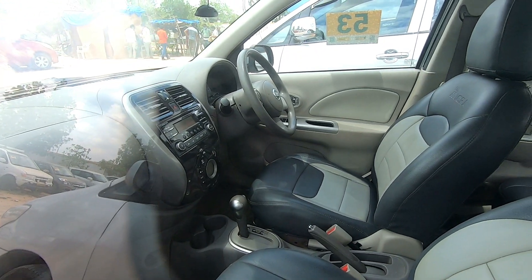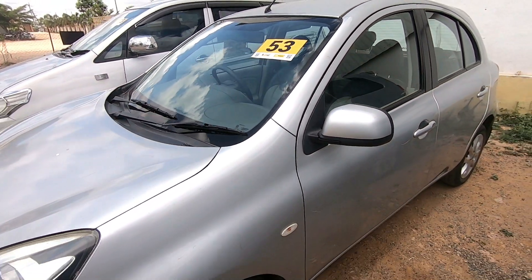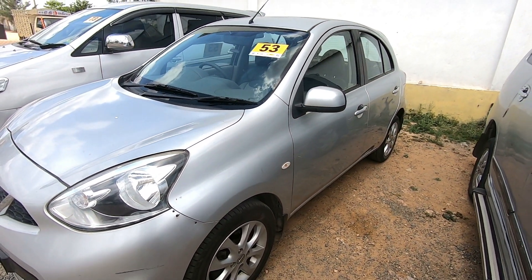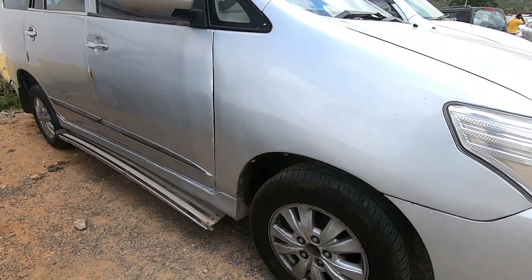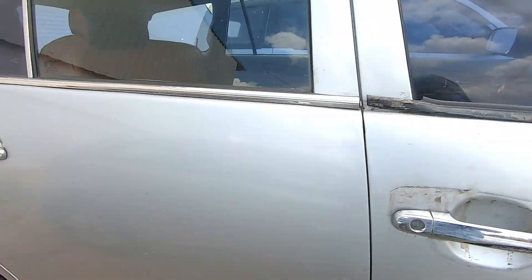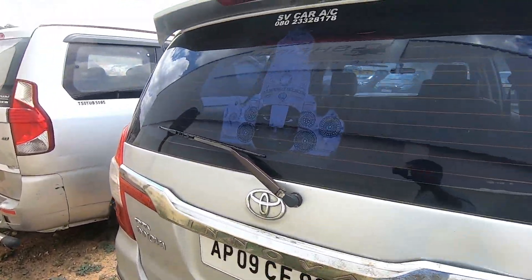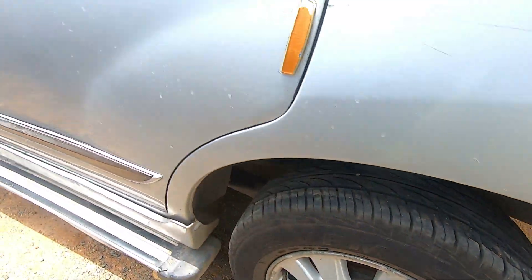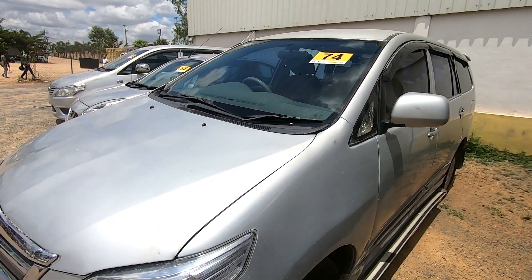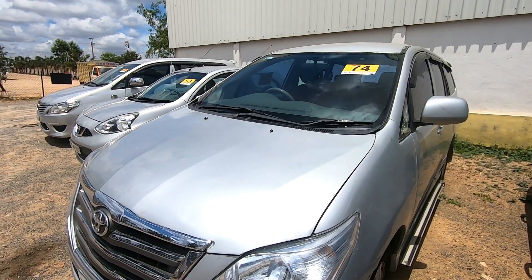Next, Lot No. 74: 2011 Toyota Innova 2.5G version, Life Tax, fuel type diesel, original RC. RTO Mitchell. Meter reading approximately 1,50,000. Condition average. Estimated price is 6,000 to 6,500. Life Tax, original RC.